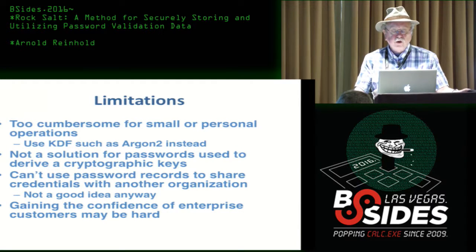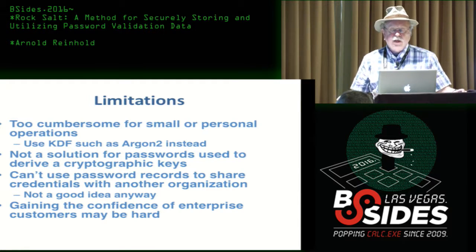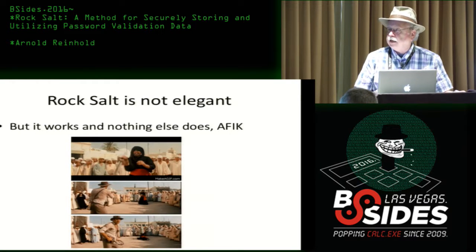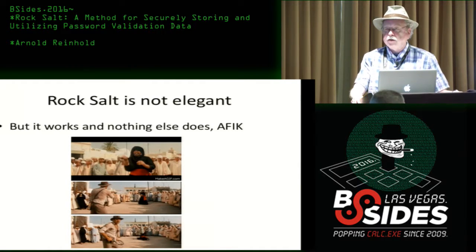Limitations: it's too cumbersome for small or personal operations — using key derivation functions is probably the best bet for that. It's not a solution for passwords used to drive a cryptographic key. You can't use password hashes as a credential to share with other organizations or other parts of the organization, and that's not a good idea anyway. This is not necessarily the most elegant solution — the idea of building terabytes of information just to protect passwords seems clumsy, but I believe it works and nothing else does.